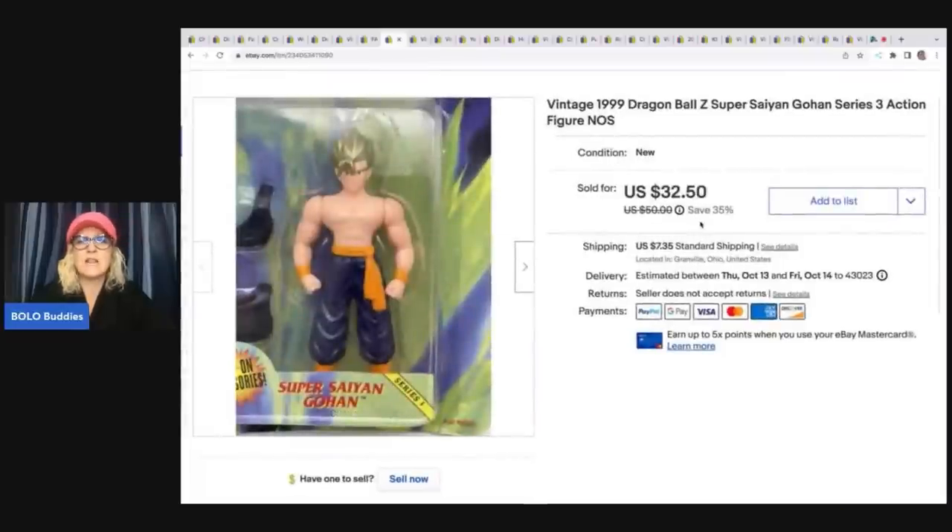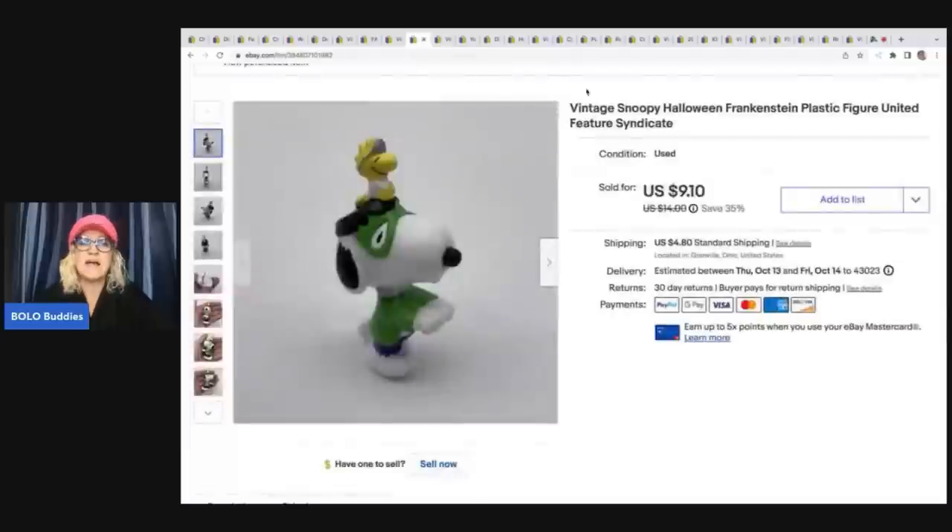This Dragon Ball figure took a long time to sell. I got it at a garage sale and paid $5 for it. I sold it at best offer for $25 plus shipping. It took a while, so I was just happy to see it go.